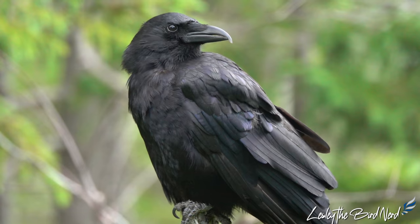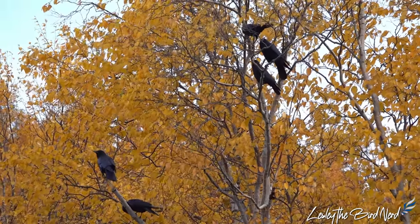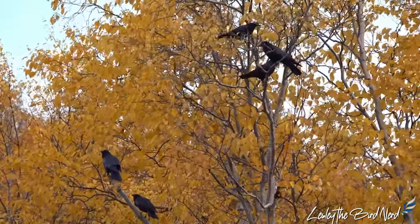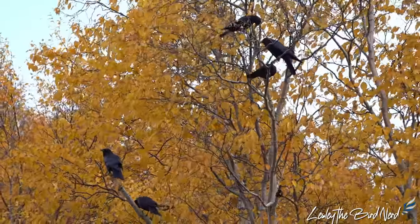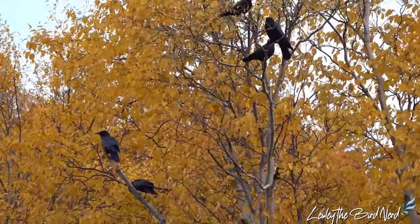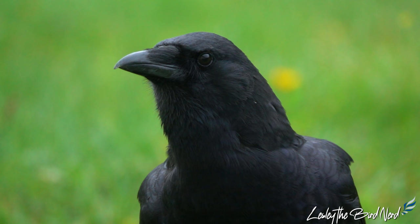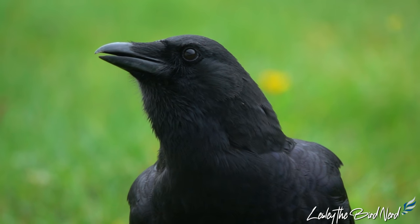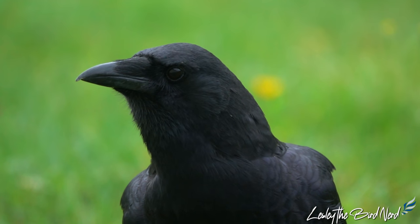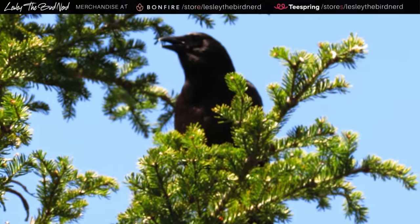One more interesting tidbit of information, since it's Halloween: although across time and around the globe, crows are often seen as harbingers of death, some Native American tribes do not view crows that way. Instead, they see them as symbols of wisdom or transformation. Crows are fascinating, but more so I'd like to think of them as fun neighbors — another being sharing our cities with us. What are your thoughts on these big brain beauties? What stories do you have of your own experience with one? Comment below and let me know.